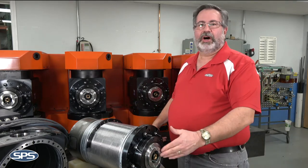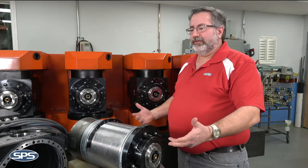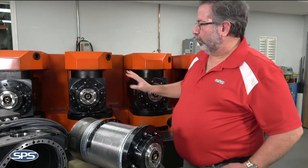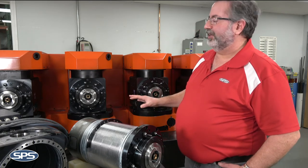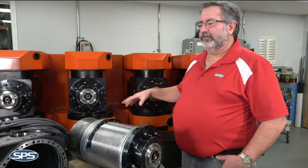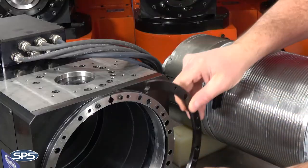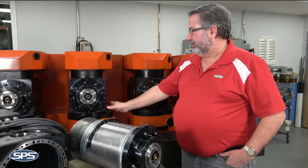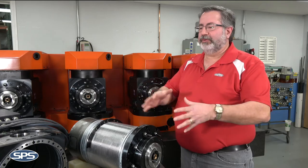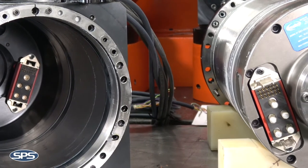We also hardened the taper so that it is more durable and doesn't fail for them. In the whole incorporation of the system, we designed it so that when you do a spindle change, the ease of bringing the machine back into tolerance with shims — to make sure that the heights are correct — and jacking screws so that the customer can easily adjust the spindle after reinstalling a new one.